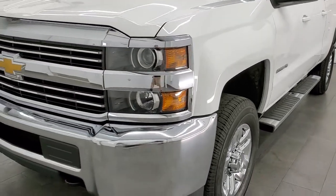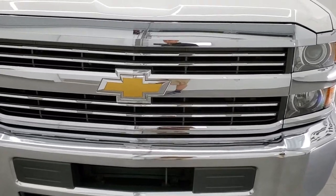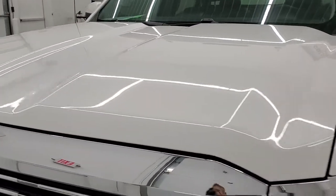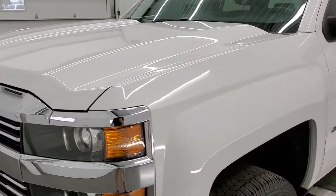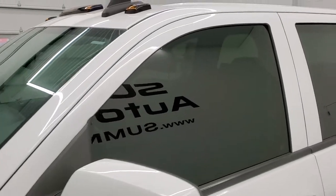Summit White is the color. We shoot all of our videos in 1080p 60 frames per second, so if you have HD capabilities on your computer, tablet, smartphone, or television, turn them on right now because it is definitely your best way to check out the quality and condition of the truck before seeing it in person.